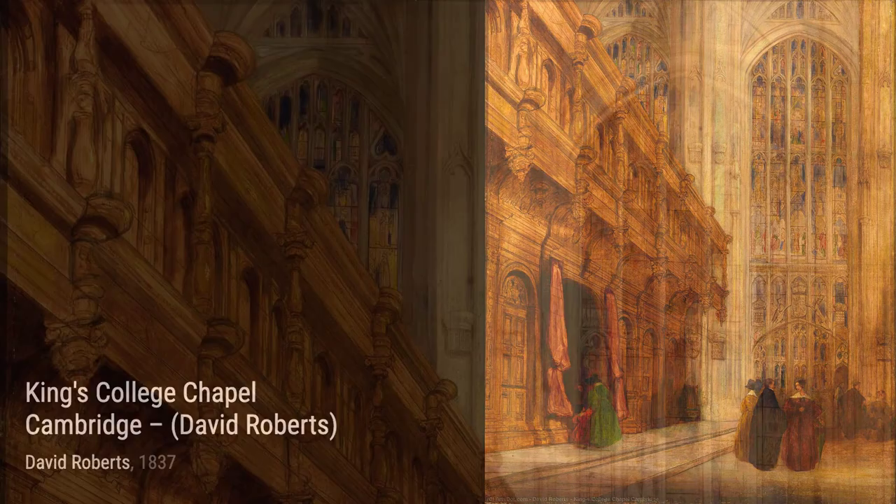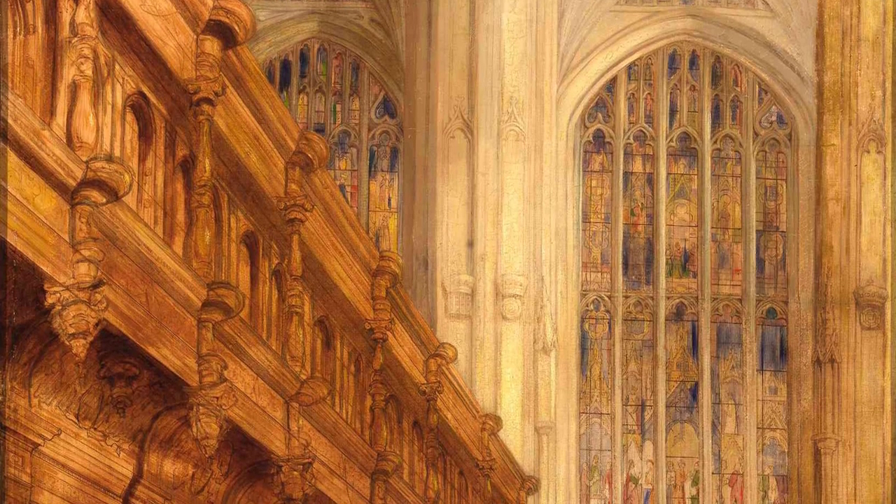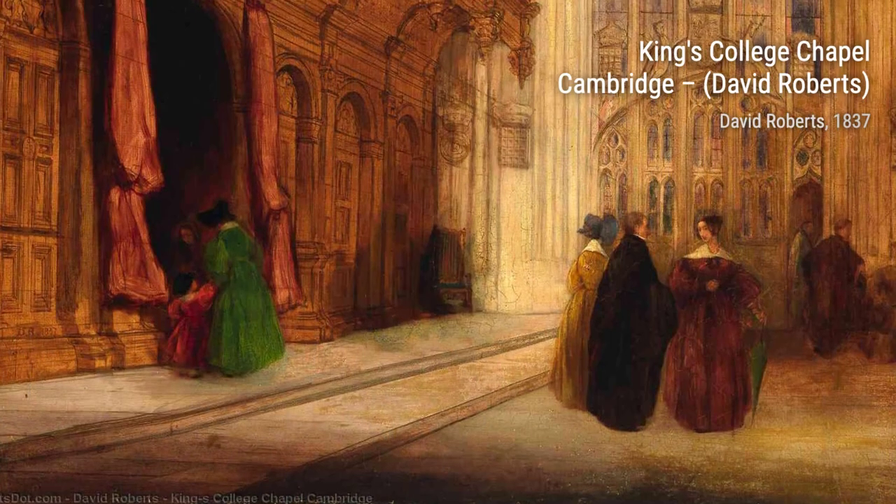Now, let's take a moment to appreciate View of Lucerne, Switzerland. Roberts' brushstrokes beautifully depict the serene beauty of Lucerne, with its picturesque mountains and tranquil lake.